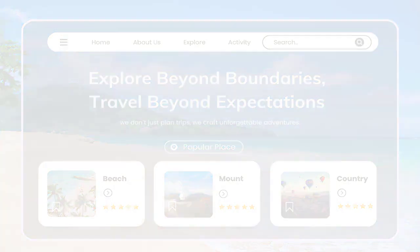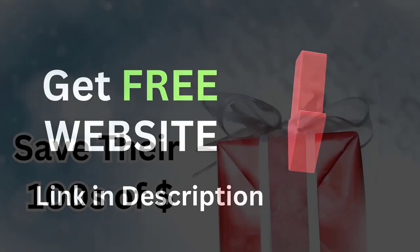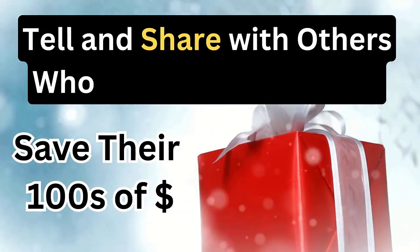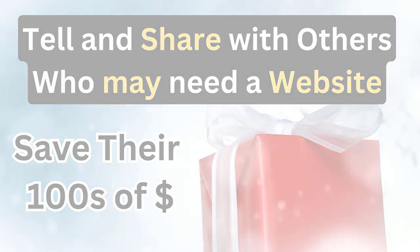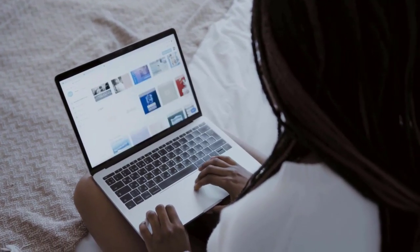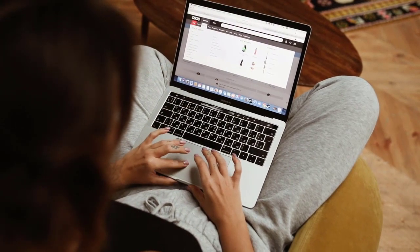Think of it like flipping houses, but for websites. Click the link in the description below to explore these free website builders and start building your own portfolio now. Imagine customizing a free website in one or two days — adding a contact form, some killer photos — and bam, you've got a product businesses are willing to pay for.